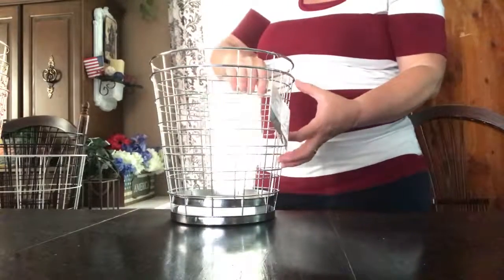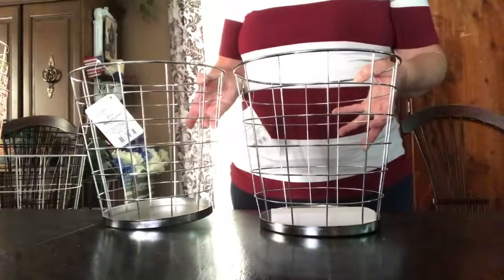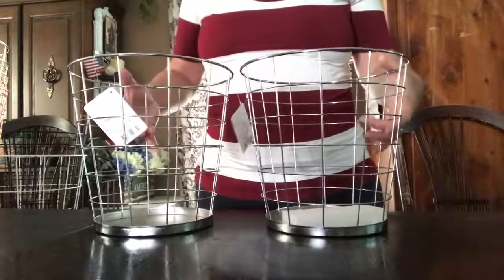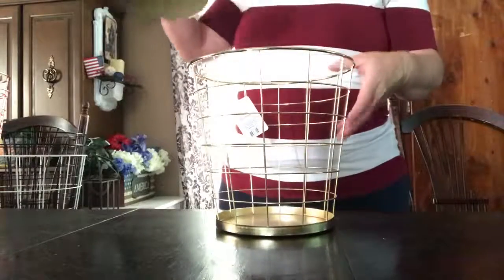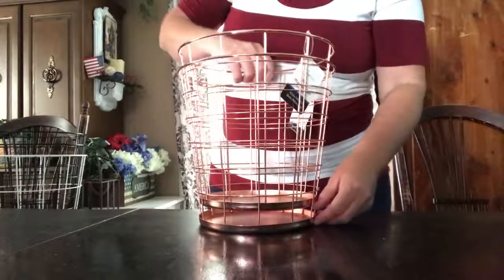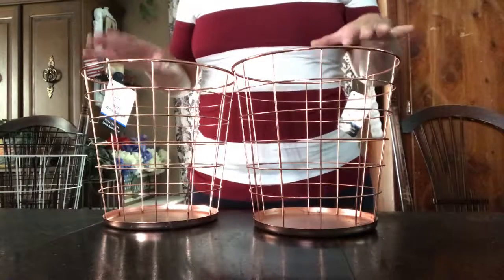The next thing was these baskets. I found these at Walmart — these were three dollars a piece, and they are very good quality, a really good size, a little bit better quality than the Dollar Tree baskets. I got a silver set, a gold set, and a rose gold set. They're really, really nice and pretty. Like I said, these were three dollars a piece from Walmart.